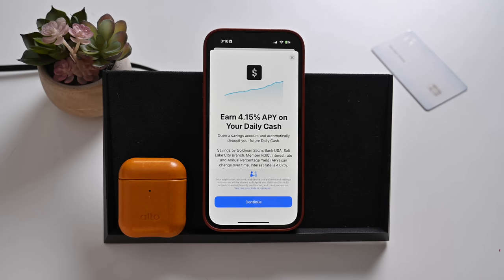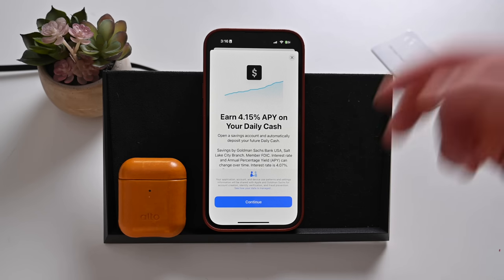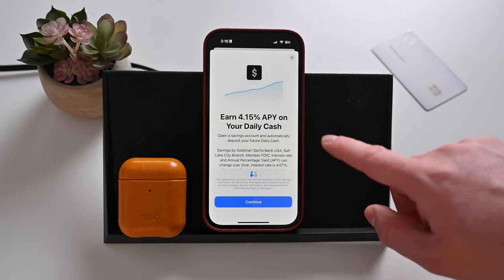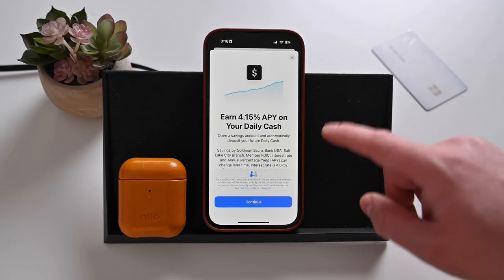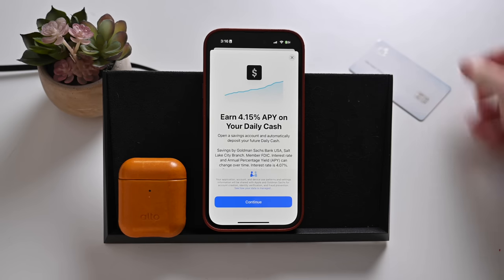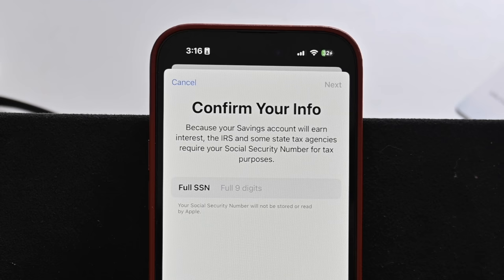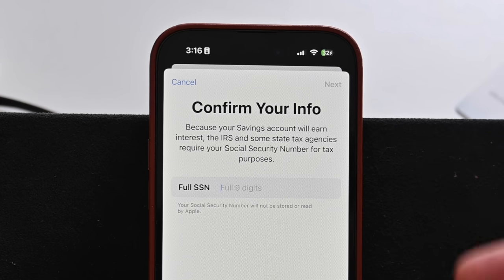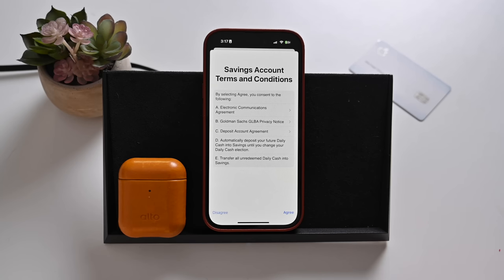Once you get through this basic part, you can hit continue and start setting up your official Apple savings account that is supported by Goldman Sachs, who's the same company that actually does the Apple Card. So everything that Apple does with the Apple Card is all backed up by Goldman Sachs. Tap on continue and then you'll need to enter your social security number. This is in fact a bank account, so you have to verify your identity and add your social.